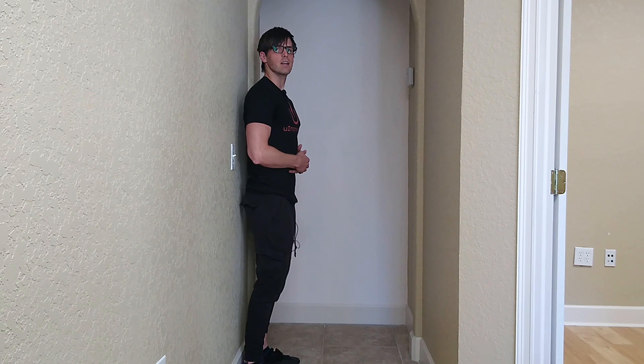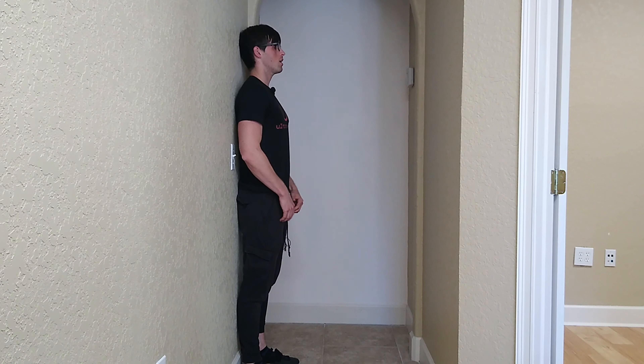For the last two breaths, I'm going to show you up against the wall from the side. Heels up against the wall, booty, upper back, top of your head, hands on your stomach. Inhale and exhale — one more time, inhale and exhale.